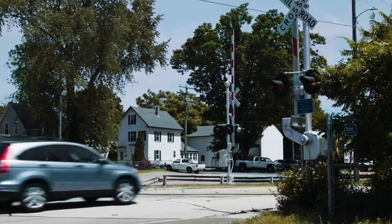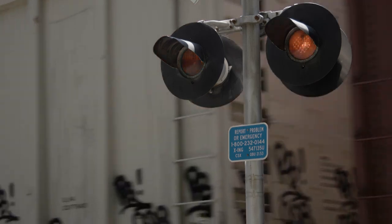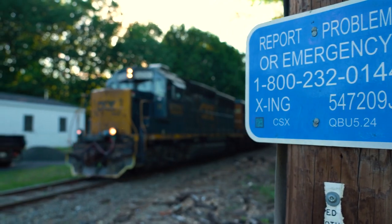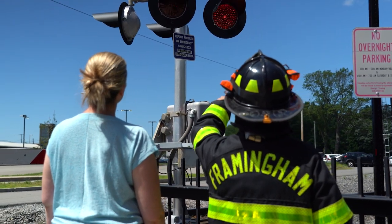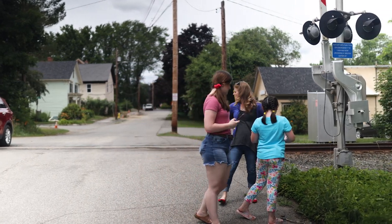The sign must be conspicuous to the roadway or pathway user. It cannot obstruct other signs or warning devices, and it does not limit the view of approaching trains. Signs are located at each approach to the crossing, so since each side of the crossing has a sign, there's typically no need to cross the tracks to locate a sign.